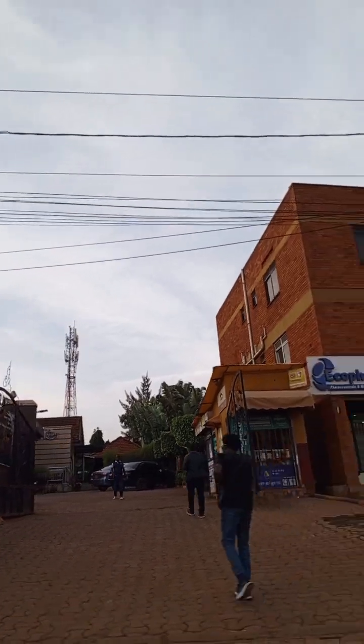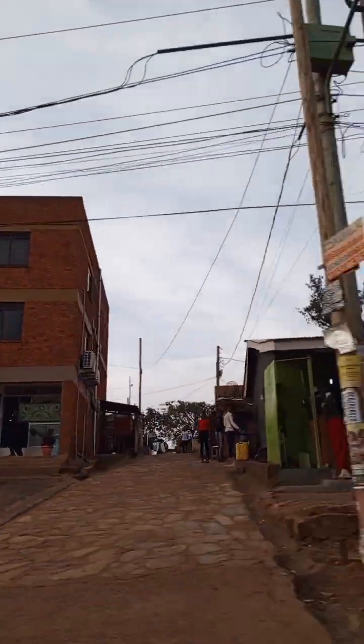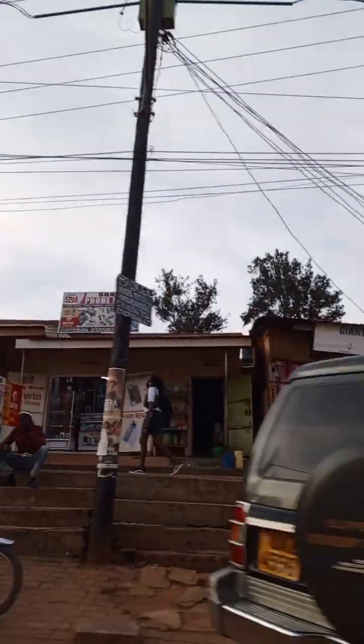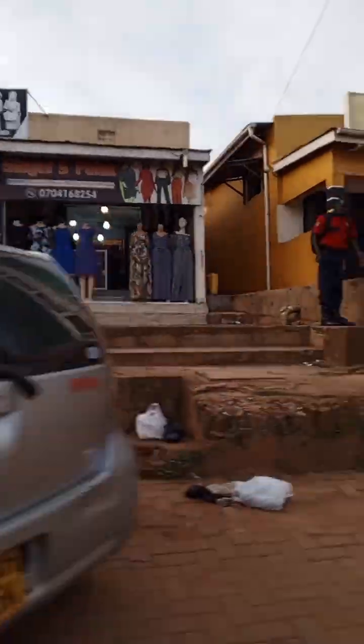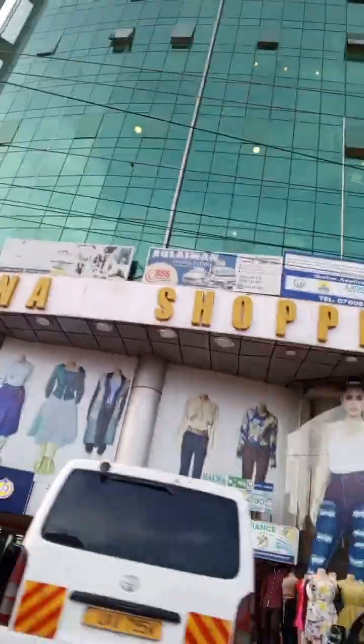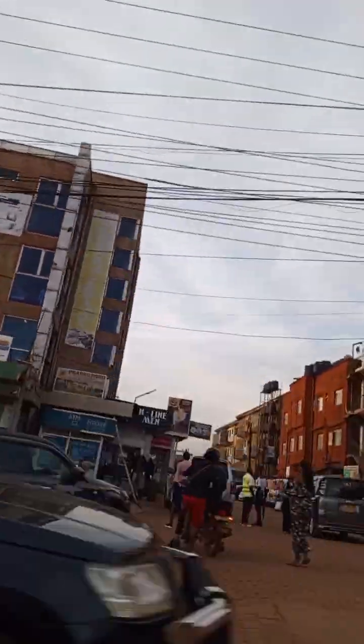Ntinda is well known for the rich, as you can see the type of buildings we are starting to see. This area has been known for the rich for some good years now, though some people are now shifting from Ntinda to other areas. It is still known as an area for the rich people. Ntinda is located — I believe on the eastern part of the Kampala side. It is one of the most well-known areas in Uganda. If you have been in Uganda, you have heard about Ntinda.